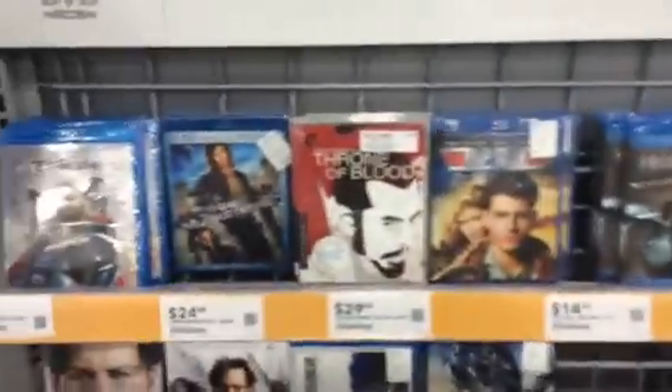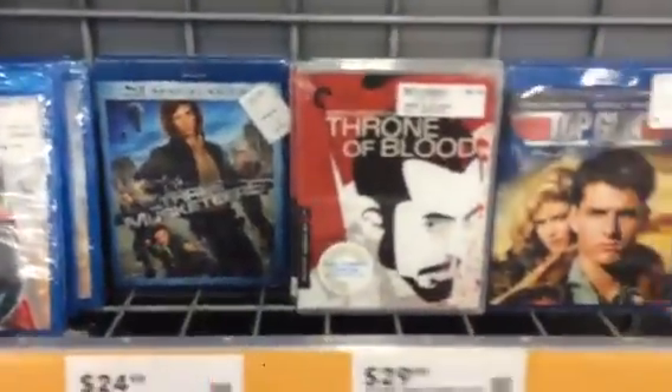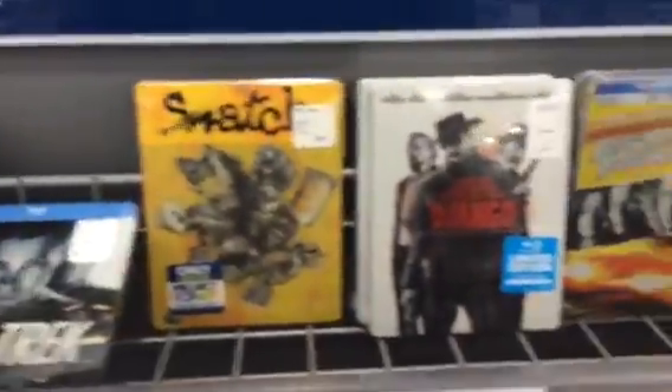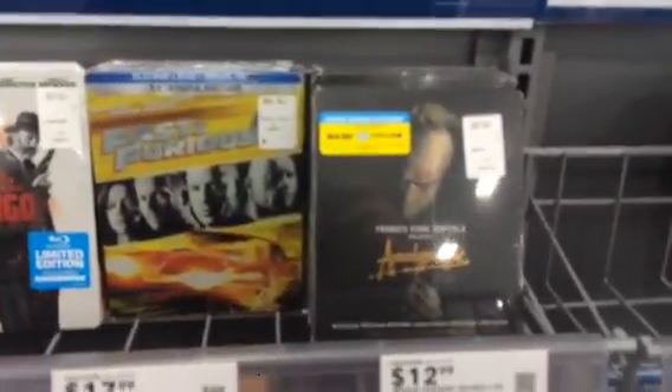Prometheus is here too. Now, where are the rest of those steelbooks? I know you guys want to see them. There's a Criterion — that'd be great if that was part of the sale. But here we go, here are some more steelbooks.